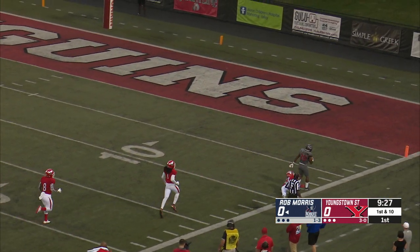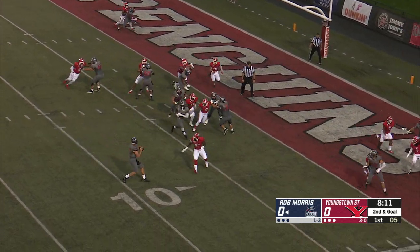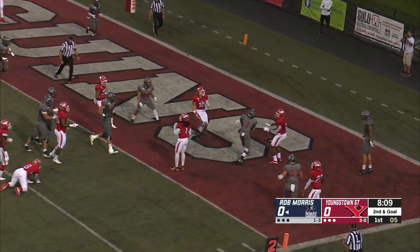One Penguin giving chase. He's all the way to the 10, 5, tripped up at about the 2 yards. Robert Morris knocking on the door, trying to take an early lead. Sprint out to the right side, Martin shovel passes it forward into the end zone.